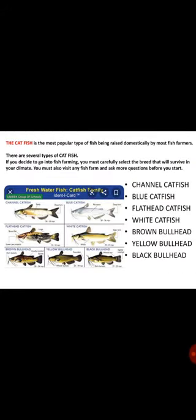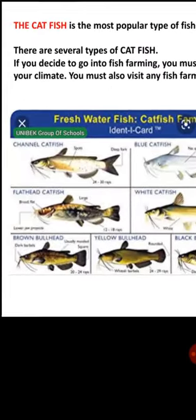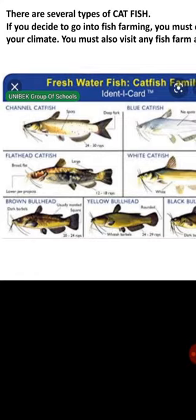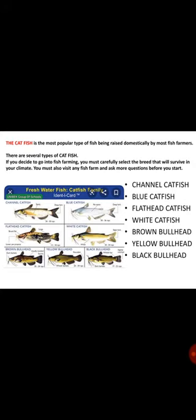The catfish is the most popular type of fish we rear in Nigeria domestically. We have several types of catfish: the channel catfish, the blue catfish, the white catfish, the flathead catfish, the brown bullhead catfish, the yellow bullhead catfish, and the black bullhead catfish. Before you select a catfish to rear, you must do your research to be sure it can survive in your area. You can visit other fish farmers, ask questions, and learn from them before you start.